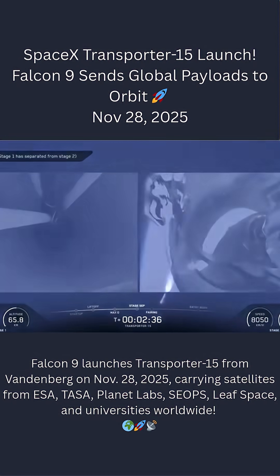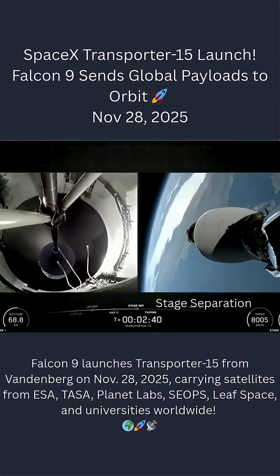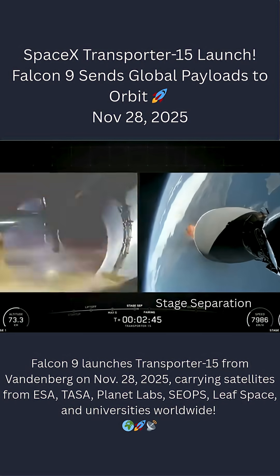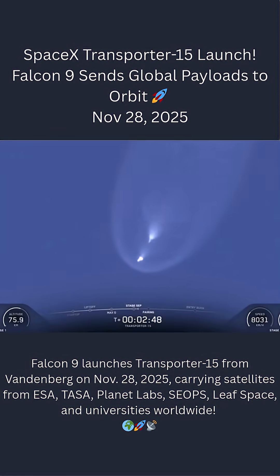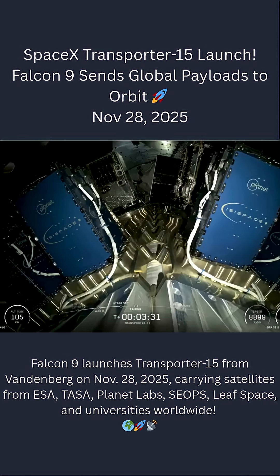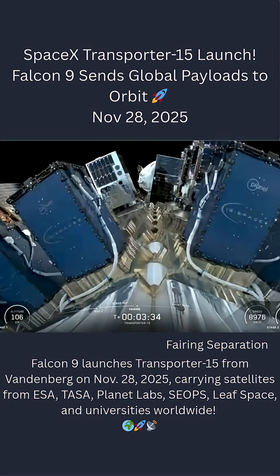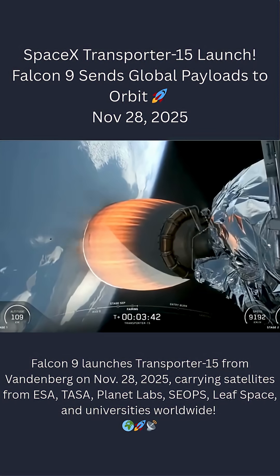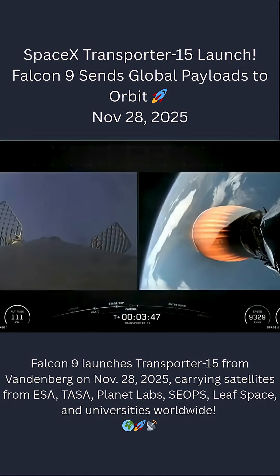Stage separation confirmed. Fairing separation confirmed. We just heard confirmation of fairing separation, along with a view of those two halves separating from the vehicle on your screen. As a reminder, those fairings will make their way back to Earth for recovery.